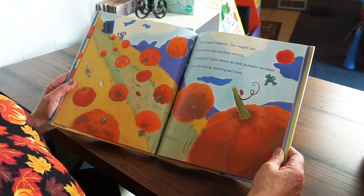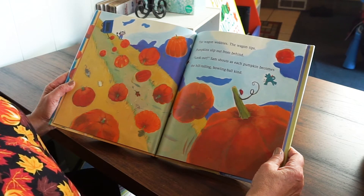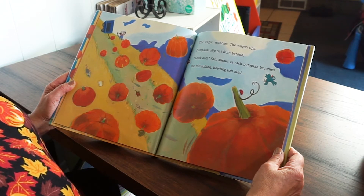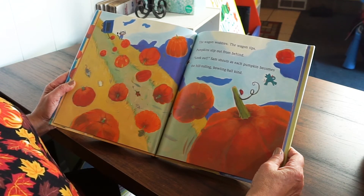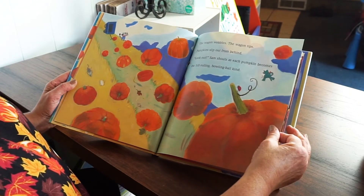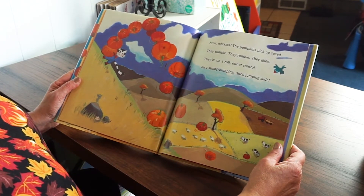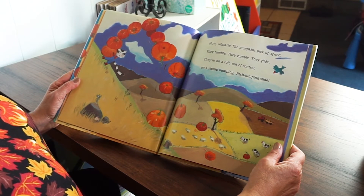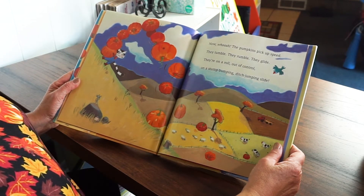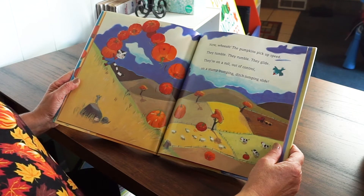The wagon wobbles. The wagon tips. Pumpkins slip out from behind. Look out! Sam shouts as each pumpkin becomes the hill-rolling bowling ball kind. Look at them all falling out of the wagon — it's crazy. Now whoosh! The pumpkins pick up speed. They tumble, they rumble, they glide. They're on a roll, out of control, on a stumping, bumping, ditch-jumping slide.